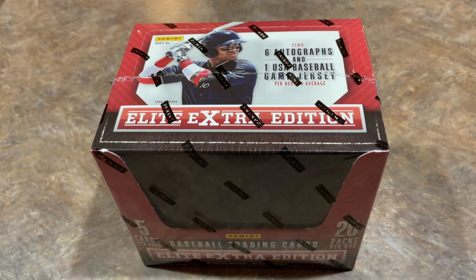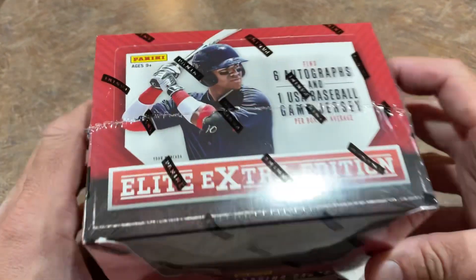Hey everybody, welcome back to another episode of Throwback Thursday. Today we're going back to 2015 and we are going to check out this box of 2015 Elite Extra Edition. We've never before opened this product on the channel, and I think today is just as good as any day to do this one with Aaron Judge coming fresh off of his 62 home run season. With no baseball going on, let's go ahead and rip open a box of baseball cards.